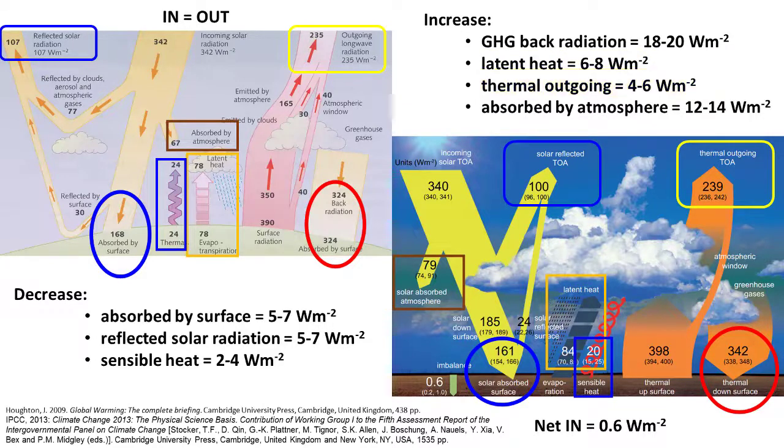The other important contribution made by the greenhouse gas climate change scenario is the amount of energy being absorbed by the atmosphere now. It is 12 to 14 watts per square meter more than it used to be.